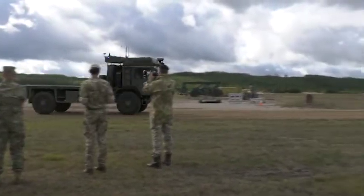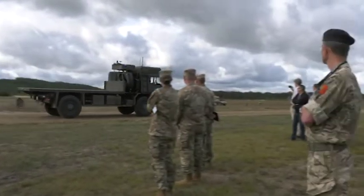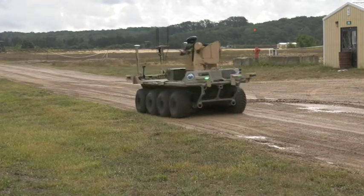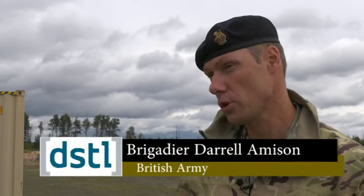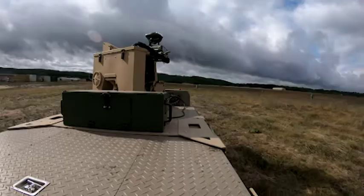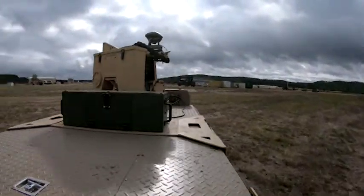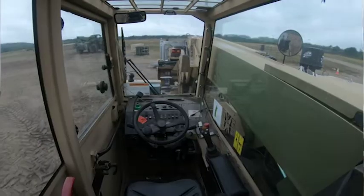We're partnered with our UK partners to come up with Coalition Assured Autonomous Resupply. The Coalition Assured Autonomous Resupply project is a really significant collaboration between science and technology — UK, US — but also the practitioners as well.